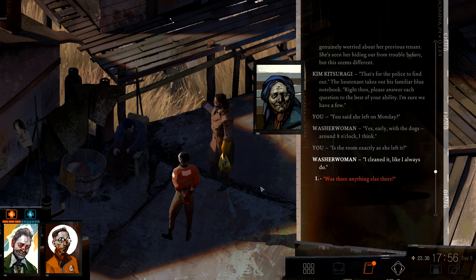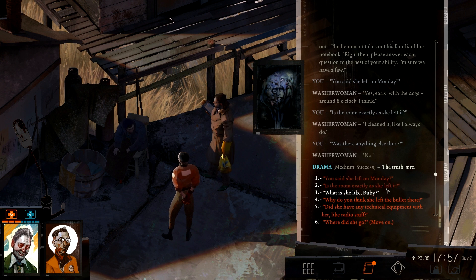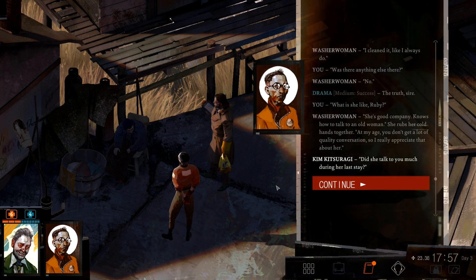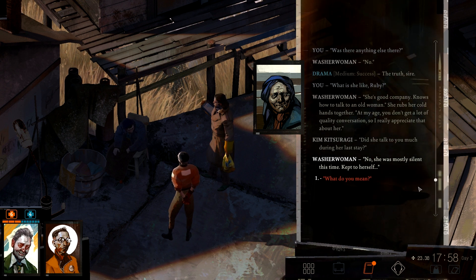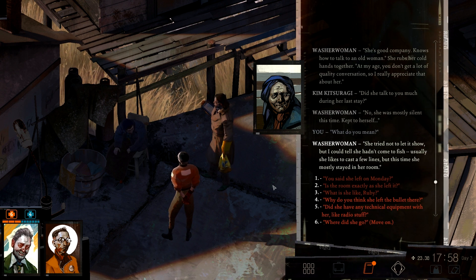She seems genuinely worried about her previous tenant. She's seen her hiding out from trouble before, but this seems different. 'That's for the police to find out.' The lieutenant takes out the familiar blue notebook. 'Right then — please answer his questions to the best of your ability.' So you said she left on Monday? 'Yes, early — with the docks, around eight o'clock I think.' Is the room exactly as she left it? 'I cleaned it, like I always do.' Was there anything else there? 'No.' The truth, sire. What is she like, Rupi? 'She's good company — knows how to talk to an old woman.' She wraps her cold hands together. 'At my age you don't get a lot of quality conversation, so I really appreciate that about her.' Did she talk to you much during her last stay? 'No — she was mostly silent this time, kept to herself.' She tried not to let it show, but I could tell she hadn't come to fish. She usually likes to catch a few lines, but this time she mostly stayed in her room. So why do you think she left the bullet there? 'How would I know?'